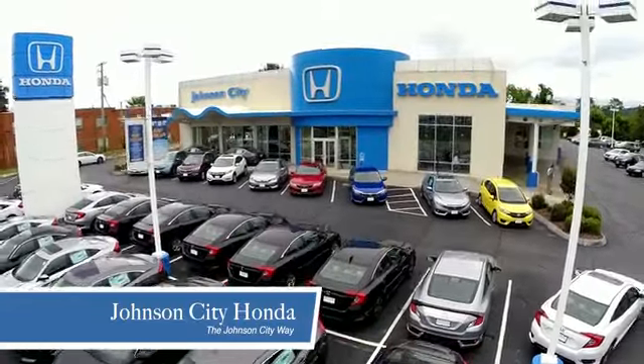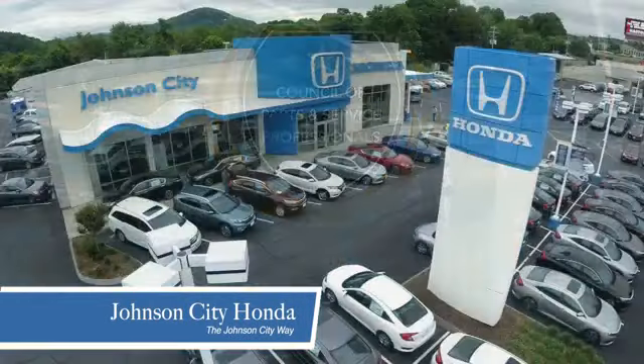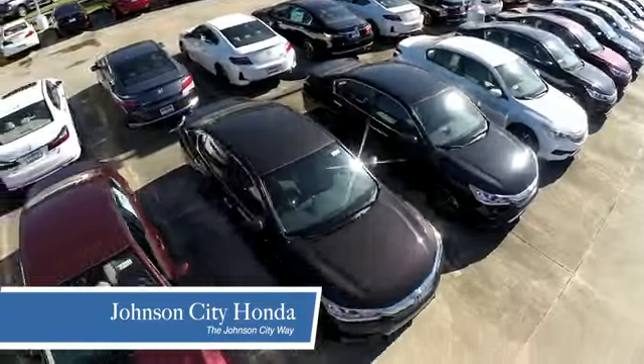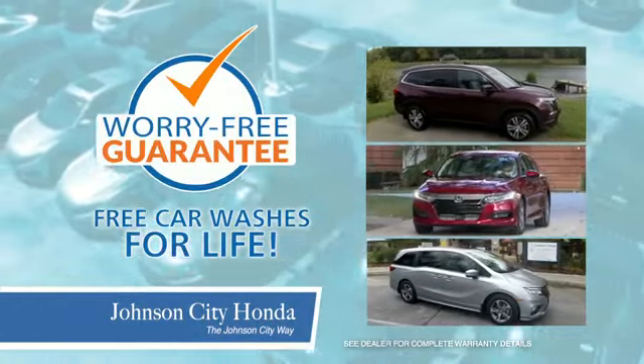Thank you Tri-Cities for making Johnson City Honda the area's only 11-time Honda President Award winner and the recipient of the Council of Parts and Service Professionals. At Johnson City Honda, we have a commitment to deliver the service, selection, and savings you're looking for when buying a Honda. Plus, all our vehicles come with our worry-free guarantee at no additional charge and car washes for life.